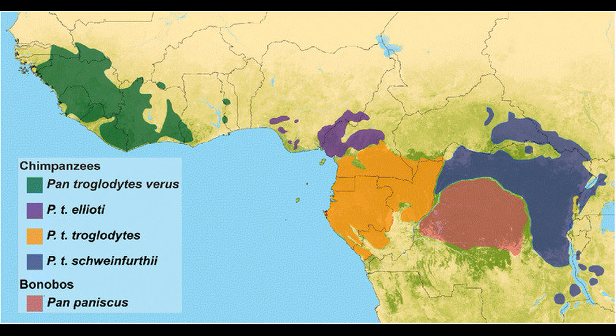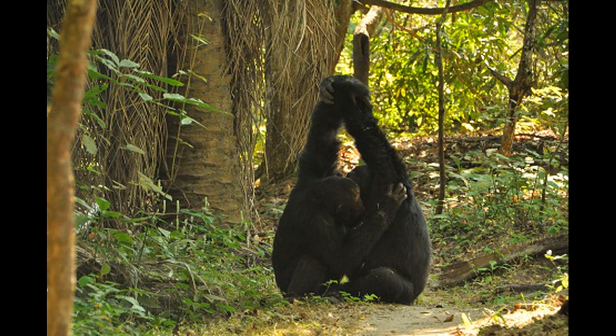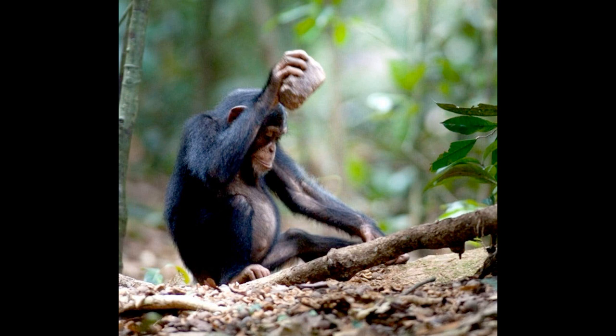Currently four different subspecies of chimps are recognized, each with its own culture. For example, chimps in the Mahale Mountains of Tanzania have a special grooming technique called the grooming hand clasp, however Goodall's chimps at Gombe Stream have never been observed to exhibit this behavior. Likewise, chimps at Taï National Forest in the Ivory Coast regularly crack nuts with stones and wood, while chimps just a few hundred kilometers east have never been observed doing this.